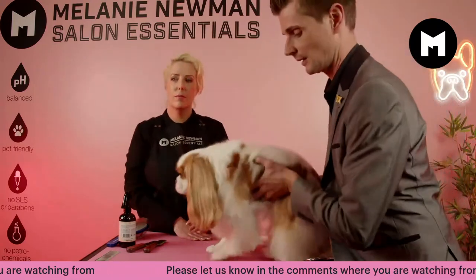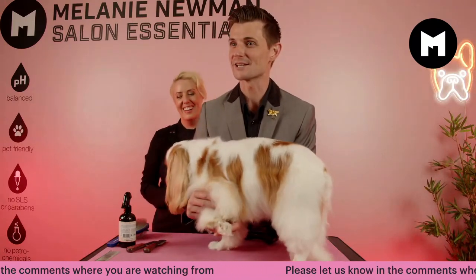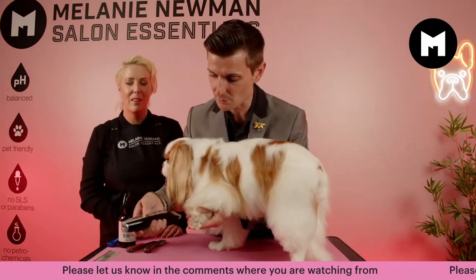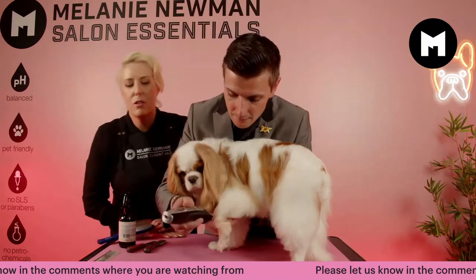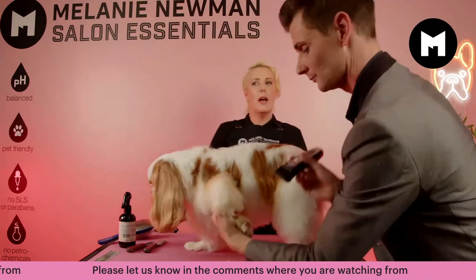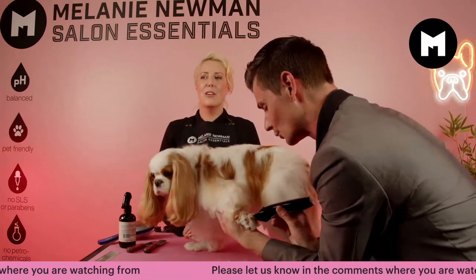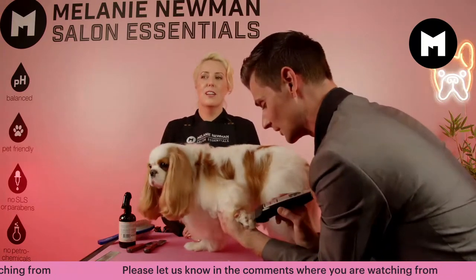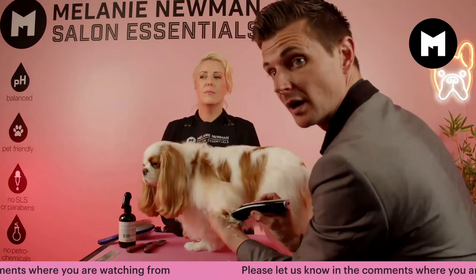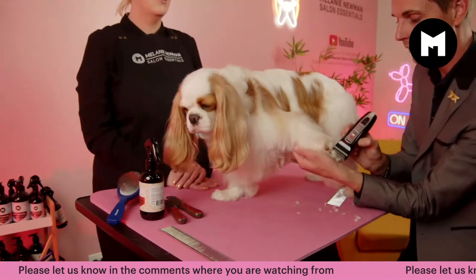There are a couple of things we can do with his feet. You can keep the Clydesdale sort of look and just trim them up so they're a little bit neater, or you can take them back to like a cat foot as you would on a golden retriever or any kind of gun dog. Today I'll show you both. Mel told me it would be easier to do the back seat — we've gone to the close-up camera.